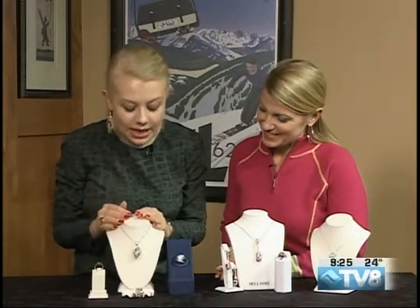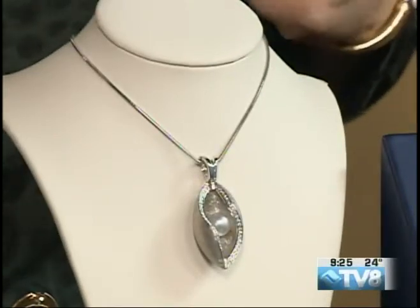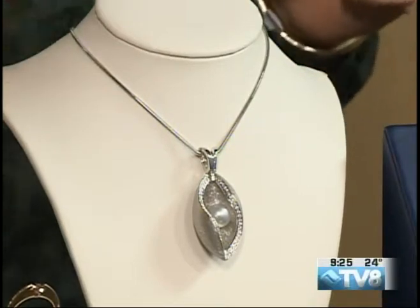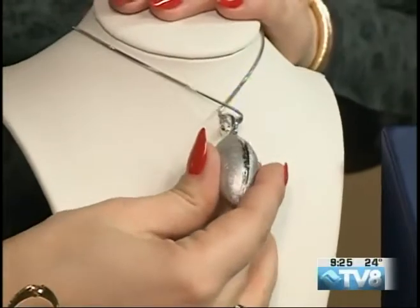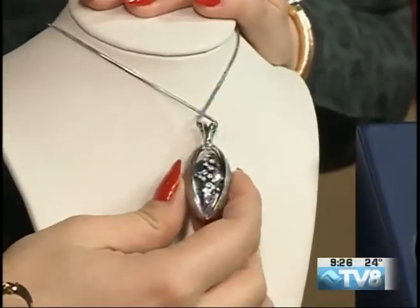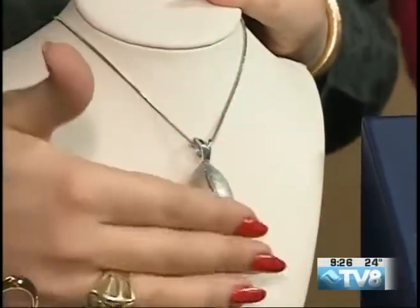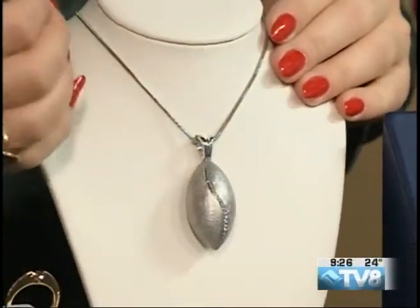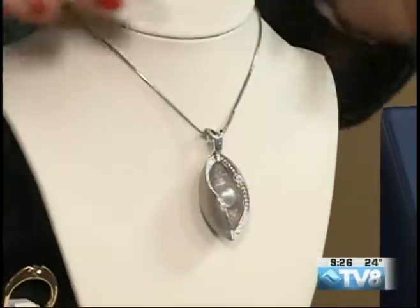This pendant is from Germany as well. It's set in 18 karat white brushed gold with white diamonds on the sides and a South Sea pearl in the center. They call them magic pendants. You can actually flip it around and open it from the other side — you have a pavé diamond set on polished gold, or you can flip it back for a more casual look with just the brushed gold and a diamond line in the center. Very pretty, and a lot of different variations and price points.